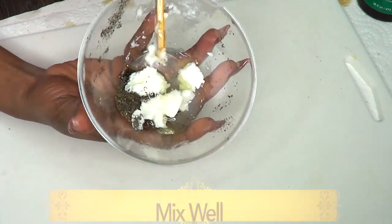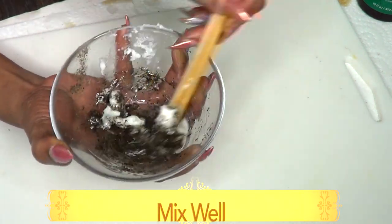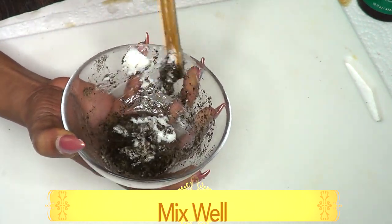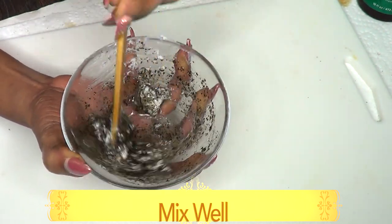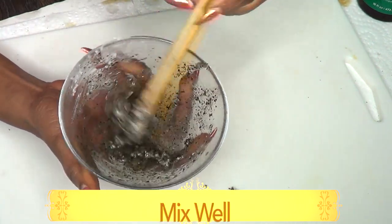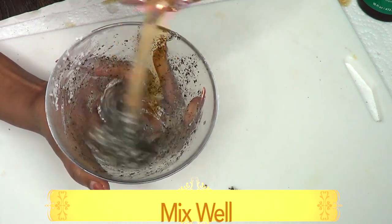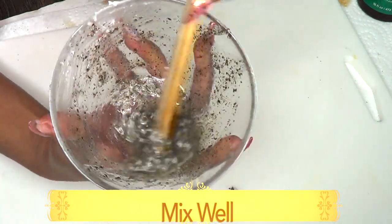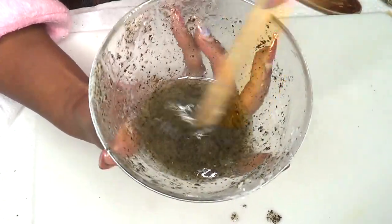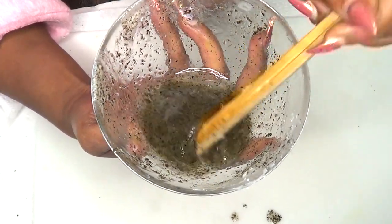Once you have all the ingredients together, slowly blend them and take your time to mix. This is going to look like a serum when we're done — just keep blending to melt the coconut oil. The coconut oil is now melted and this has a nice serum consistency, which is great.